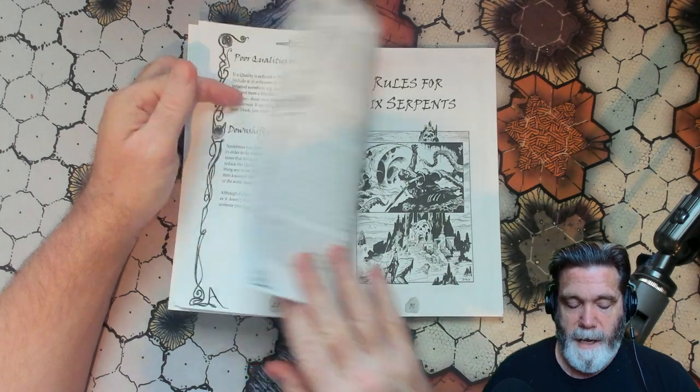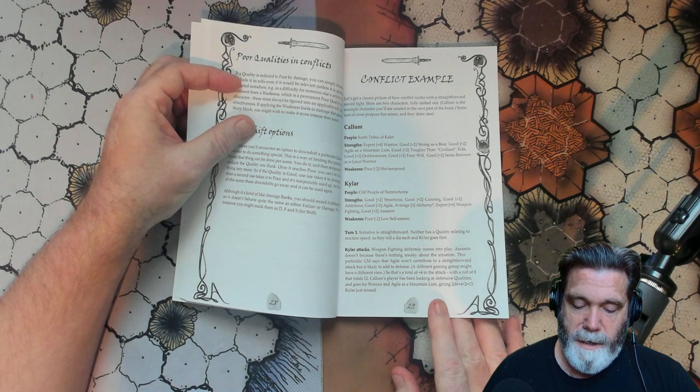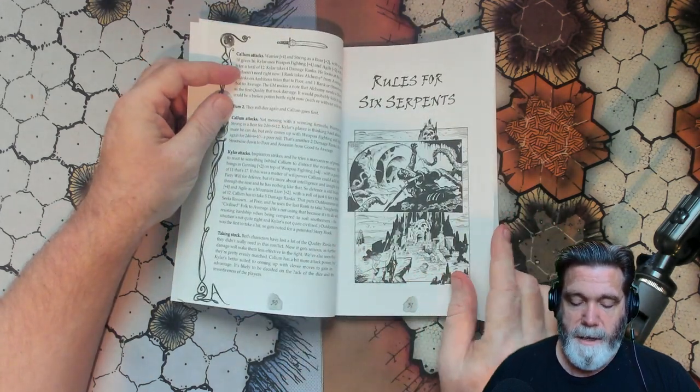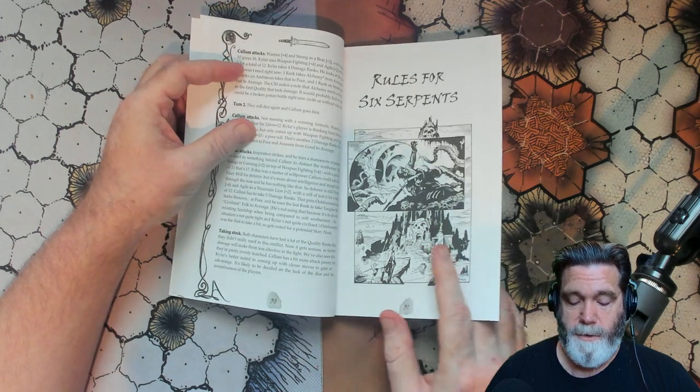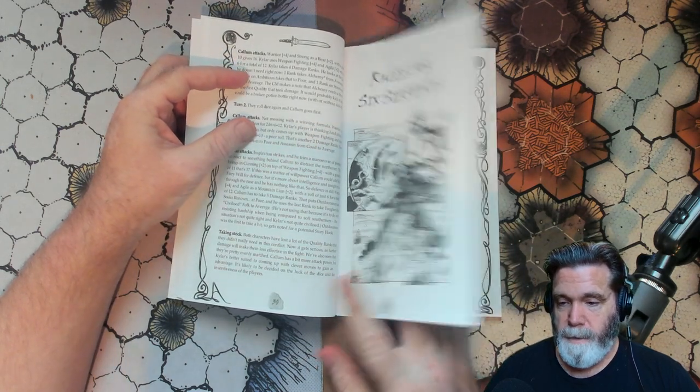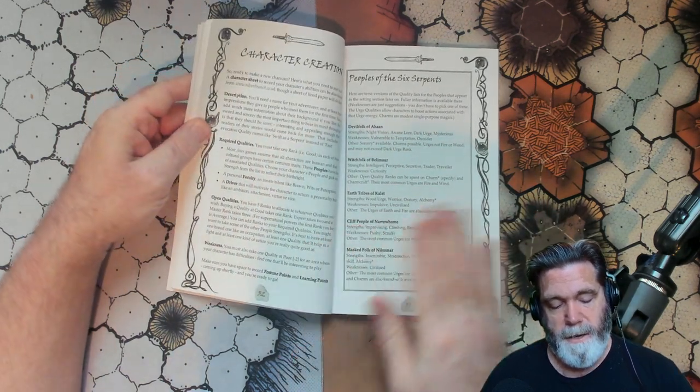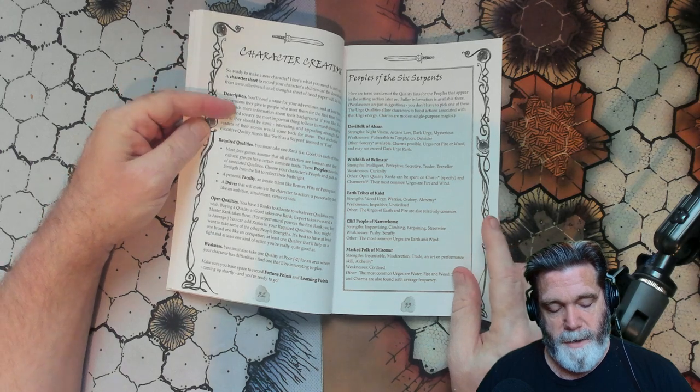There's a conflict example here, which is always nice — examples in games are important to me. And then we have the rules for Six Serpents. What does Six Serpents provide you? We have a general understanding of PDQ, but what does Six Serpents specifically give you?